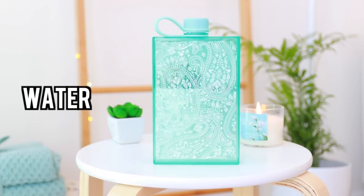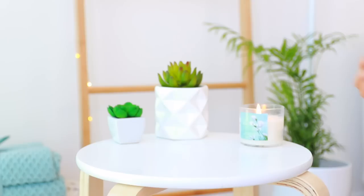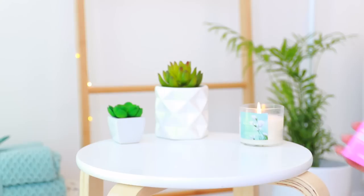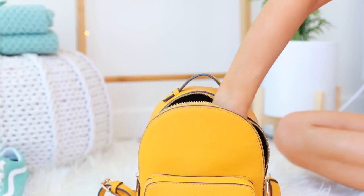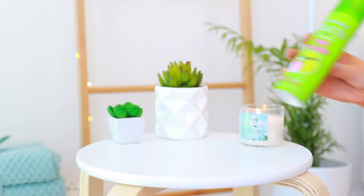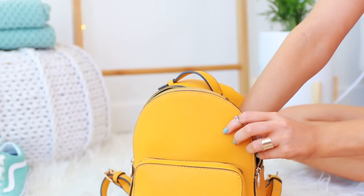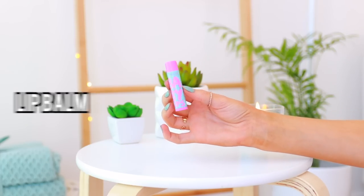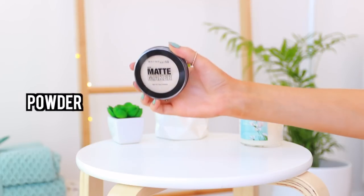My summer essentials would definitely be a water bottle to stay super hydrated, some hair ties because there's nothing worse than hair all over you when you've been swimming or you're hot and sweaty, some mints to keep your breath fresh at the beach, dry shampoo to make sure my hair isn't oily, and finally lip balm and something to keep my face super matte.